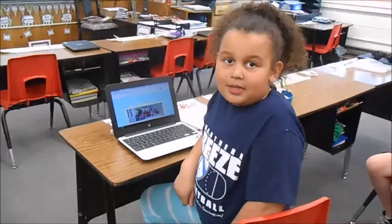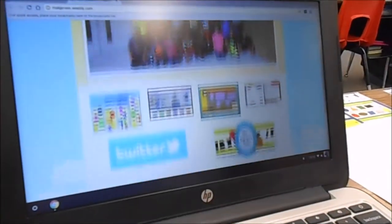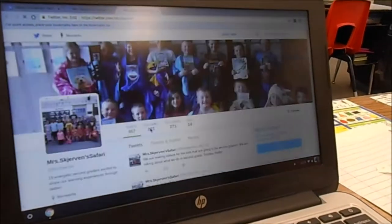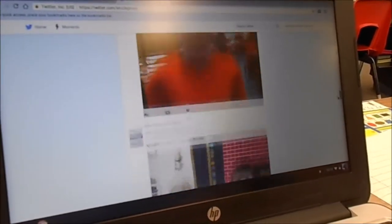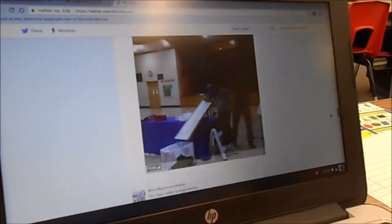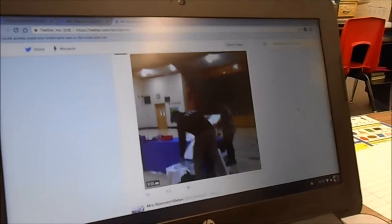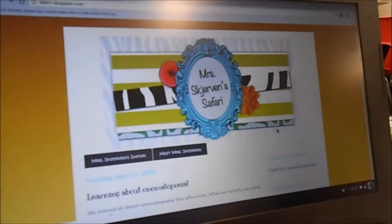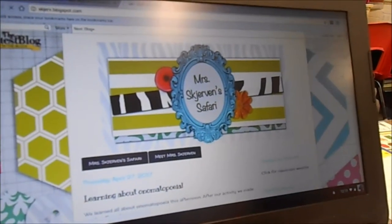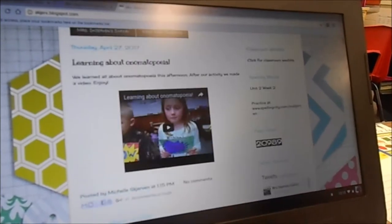Are you ready to visit Ms. Sherman's website? This is the website. You can also follow us on Twitter — these are all the tweets of the week. This is me at the Science Fair as a volunteer. You can also visit our classroom blog, and our last post was about Automatapedia.